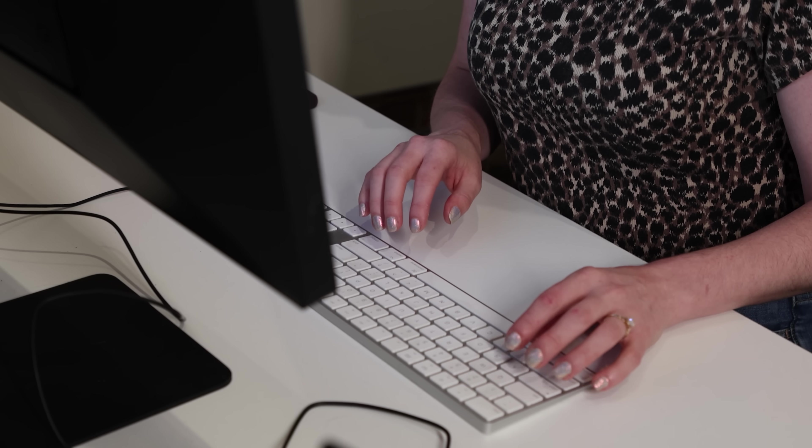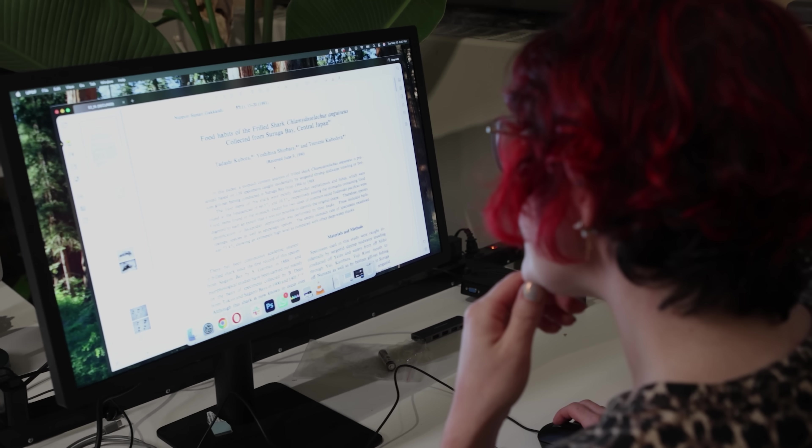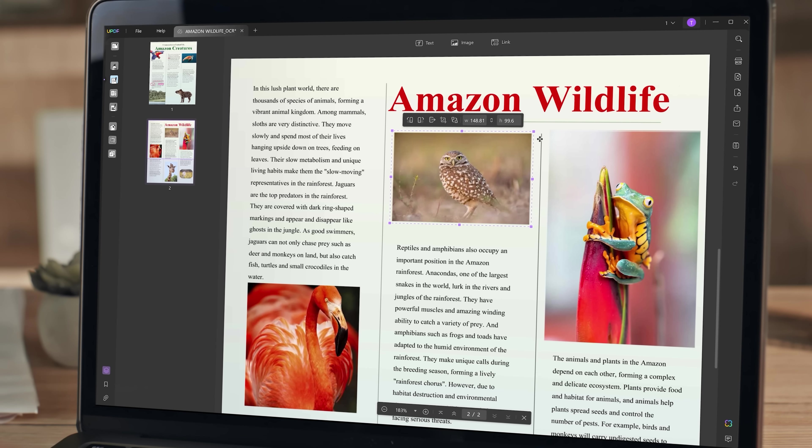Learning about these animals and going deep into what makes them unique requires a huge amount of research. Most of the time, that means going into PDF files of journal articles and other research papers. Turning those papers into an episode of Animalogic requires a lot of work, but thankfully, UPDF helps us make the process as easy as possible.